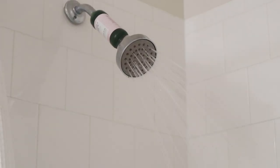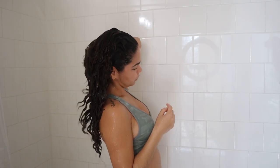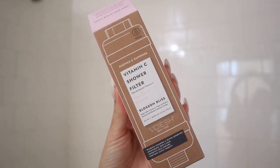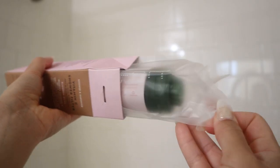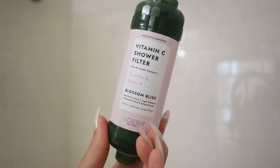So this vitamin C shower filter I installed is for scalp and body — it removes chlorine and water impurities, moisturizes skin and hair, improves skin texture, and provides scent therapy. I have to say this was probably the best shower I've had in a long time. This shower filter is one of those products that you don't know you need until you have it, and it's something I want to continue using in my routines in general. I have the Blossom Bliss scent — there are many other scents on the website and I can't wait to try some new ones.